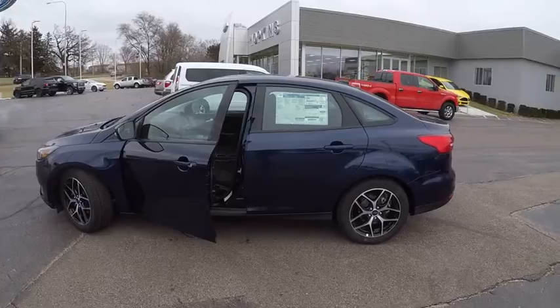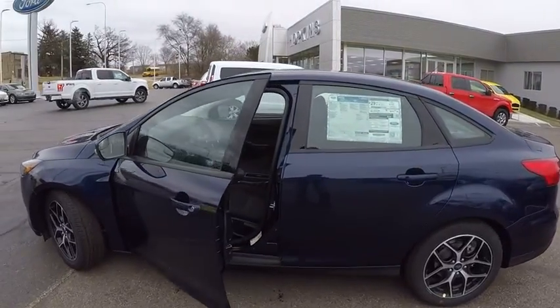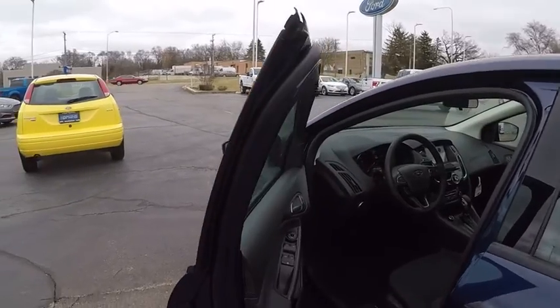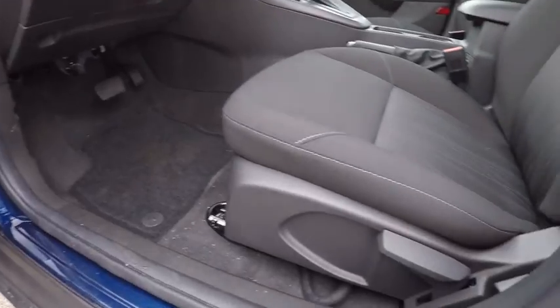Four-wheel disc brakes, front floor mats, four-wheel ABS, cruise control. This vehicle offers reliability and good looks at a great price. So come in and take a test drive today.